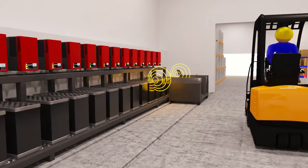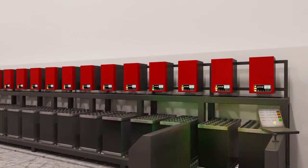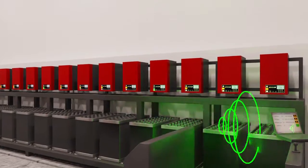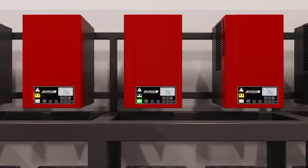The new high-performance Access chargers communicate with each other wirelessly, and by means of a green LED only, indicate the battery with the best state of charge as the choice for the forklift driver.